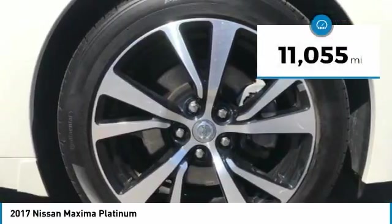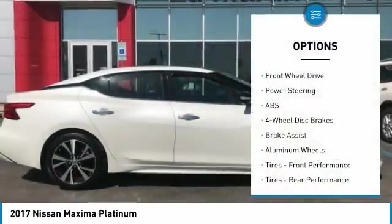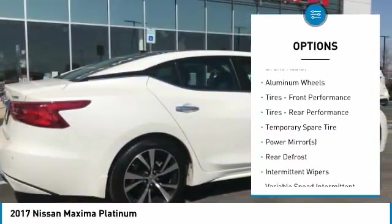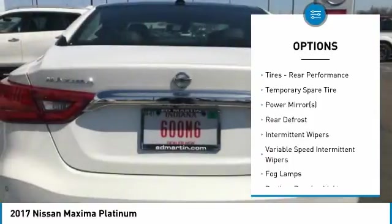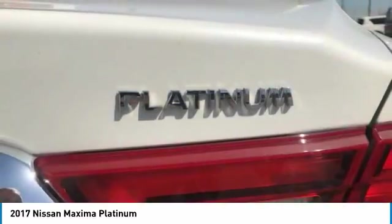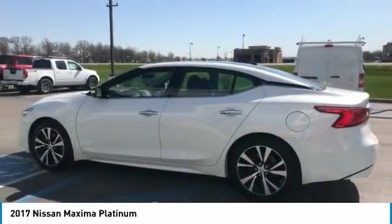This vehicle has less than 15,000 miles. Here are some of this vehicle's great options: remote engine start, power passenger seat, anti-lock braking system, navigation system, keyless entry, steering wheel audio controls, leather-wrapped steering wheel, Bluetooth, adjustable steering wheel, power steering.